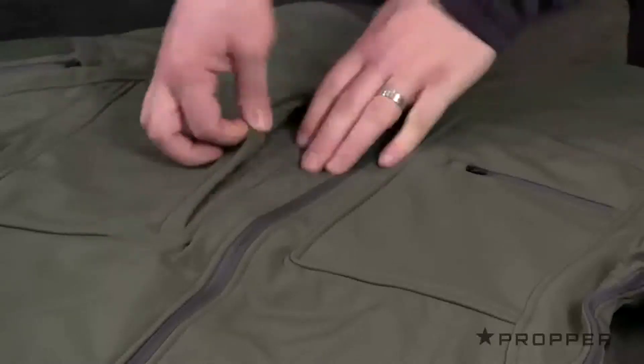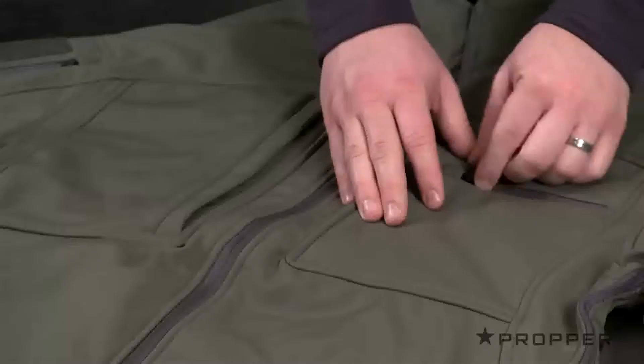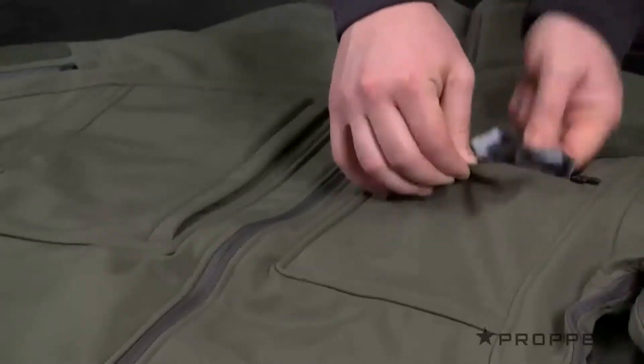There's an oversized document pocket on the right chest, which gives you quick and silent access with a magnetic closure, and in the event you would need to identify yourself, the left chest has a hidden drop-down ID panel.